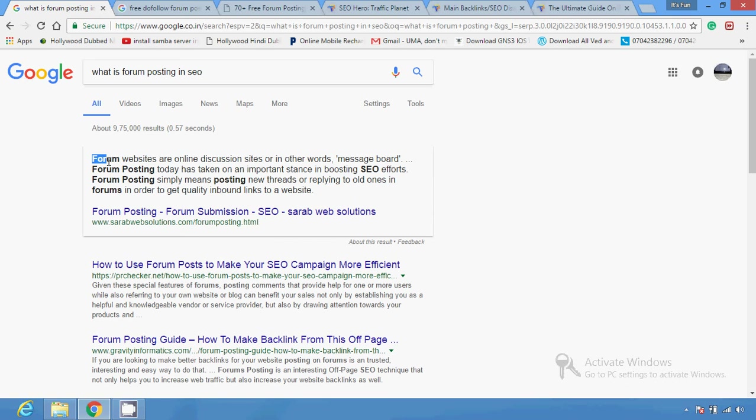It means there is a discussion going on. You can also create a discussion by forum posting — by topic posting — or you can start or reply on any forum. With the help of this you can get quality inbound links to a website. You can create a new thread, a new discussion, or reply on any existing discussion.